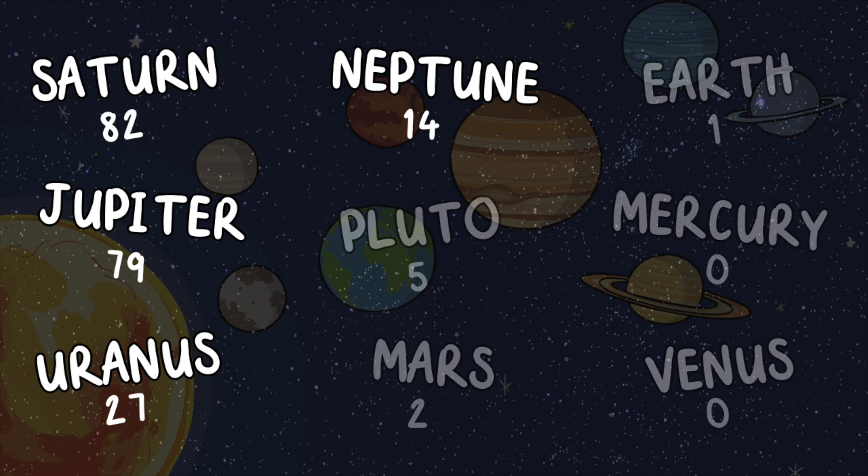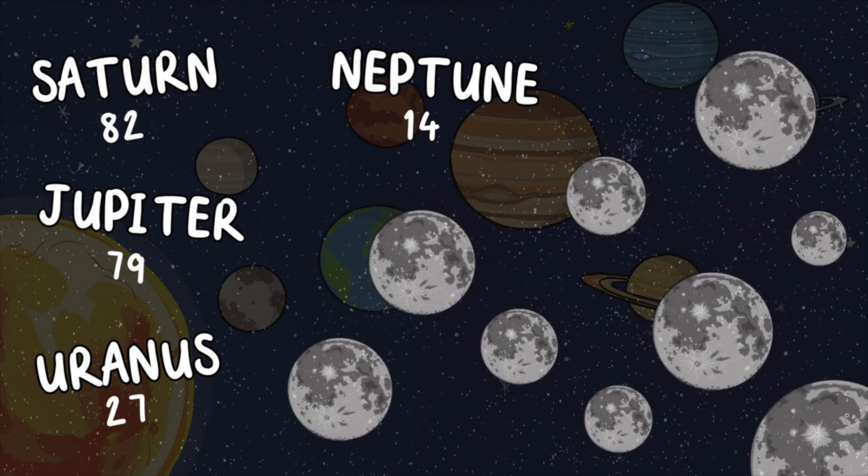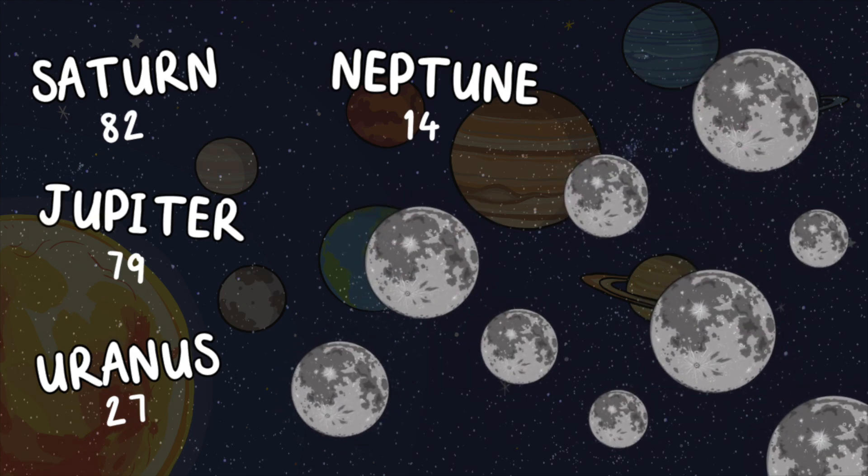The reason that Saturn, Uranus, Neptune, and Jupiter have more moons than any other planets is because of their strong gravitational pull. According to NASA, in the early days of the solar system, these planets were able to attract lots of space rock and matter towards their planets. Over time, these rocks formed into their multiple moons.